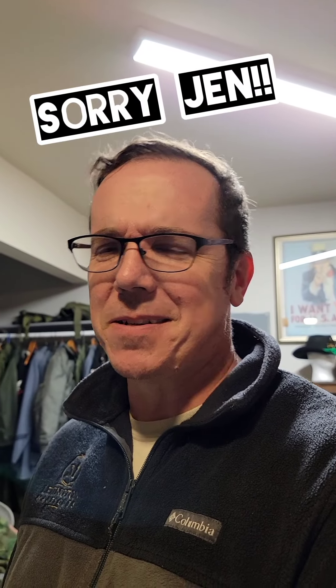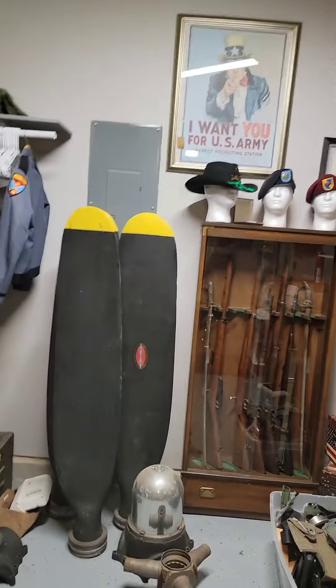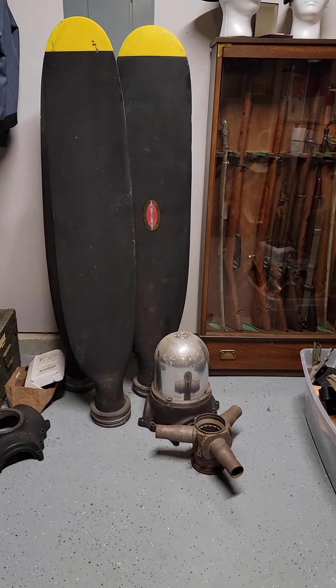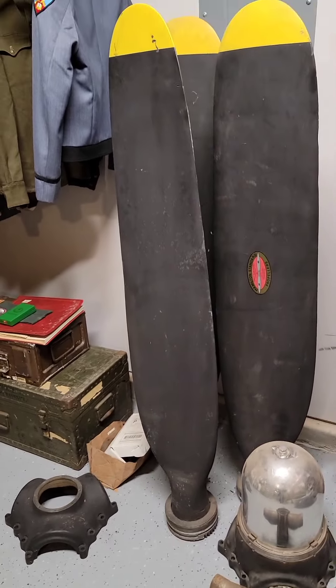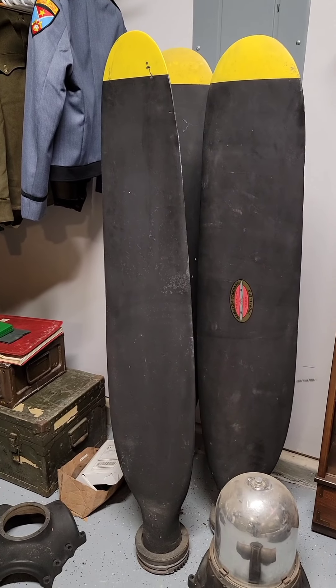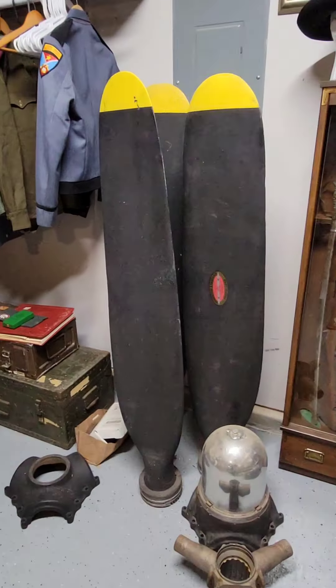Of course when I told my wife I was going to go look at a B-17 propeller, she said, 'Jason, you're going to go buy it.' I said no, no, no — I'm just going to go look at it, just to see what the guy's got, if it's actually a propeller or what it is. Needless to say, of course I bought it when I went and looked at it. I thought this is probably one of the coolest things that I have purchased.